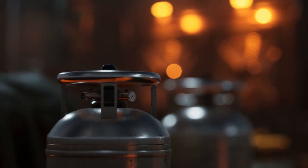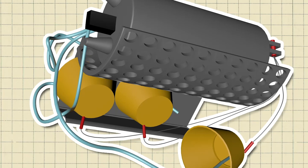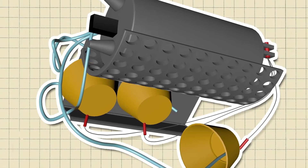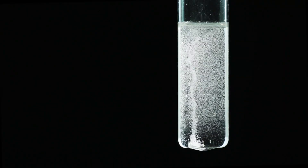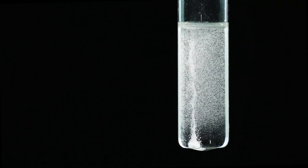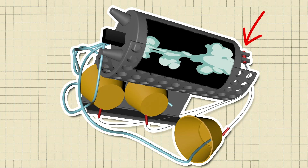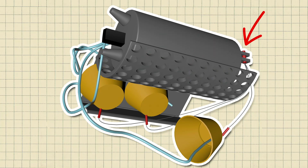Believe it or not, these masks are not actually connected to a giant tank of oxygen. Pulling the mask down starts a chemical reaction in an oxygen generator, which is what creates the oxygen for you to breathe. The oxygen generator contains sodium chlorate mixed with barium peroxide and potassium perchlorate. Pulling down the mask activates a spring-loaded mechanism, which strikes the percussion cap in the oxygen generator. This percussion cap has a small explosive charge, which starts the chemical reaction that produces the oxygen.